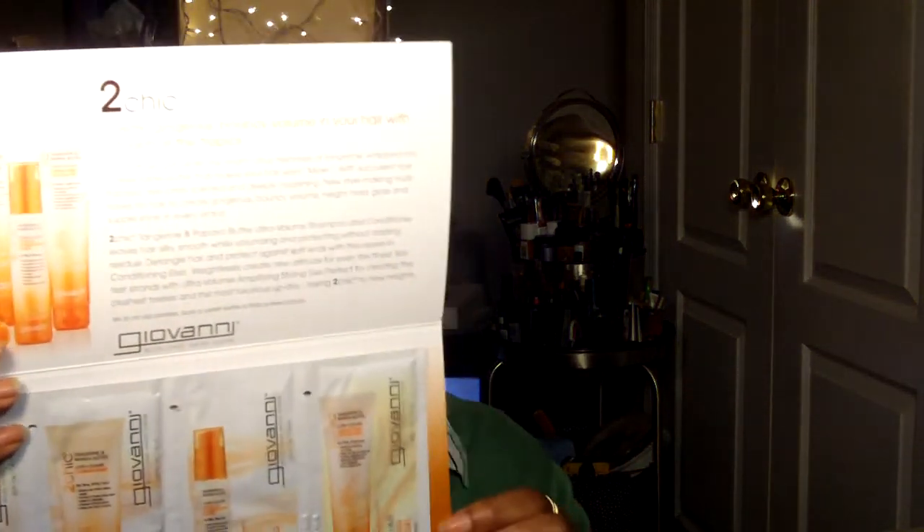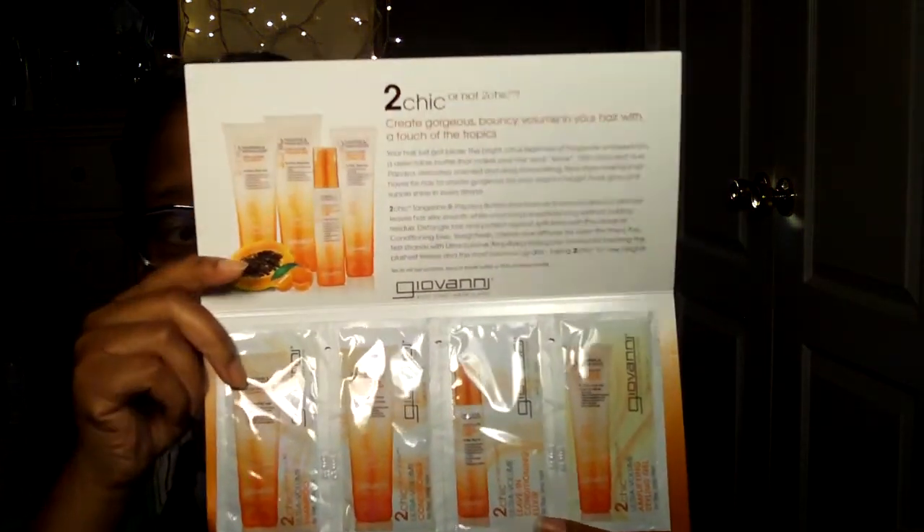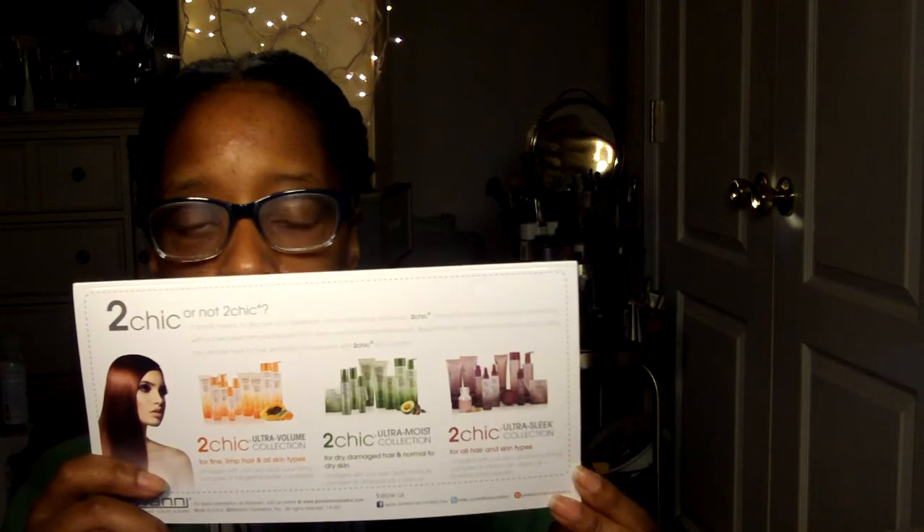There are four pillow packs in here: shampoo, leave-in conditioner, conditioner, and an amplifying styling gel. Here's what that looks like — this would be great to try. On the back it shows you some other products from Giovanni. Hopefully the light isn't washing it out — like I said, I tried to get some light here so you can see what I'm trying to show you.